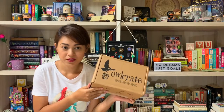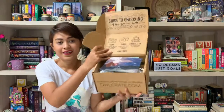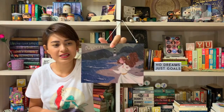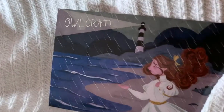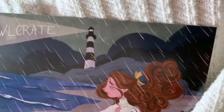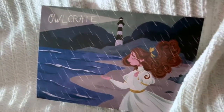This is Alcrate's August box and it's themed Storms and Seas. This is what it looks like inside. Let's take a look at the spoiler card. The art print has a picture of a girl at the seaside with a lighthouse at the back. It says Alcrate and it's raining, it's storming — so hence it's called Storms and Seas.